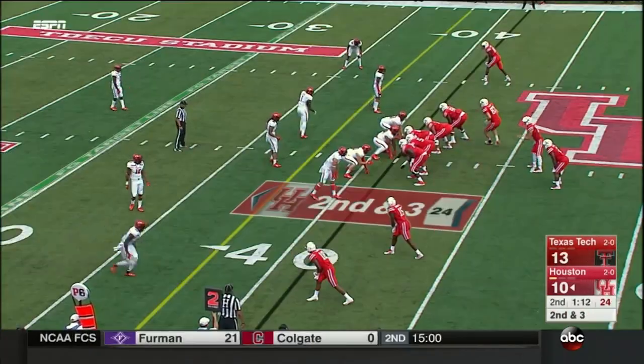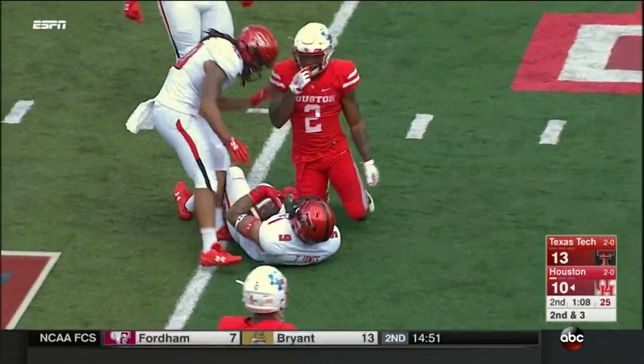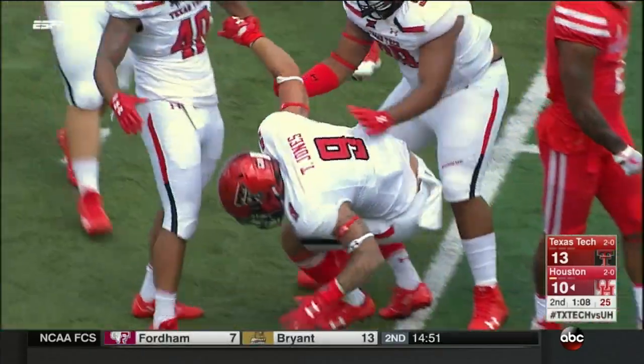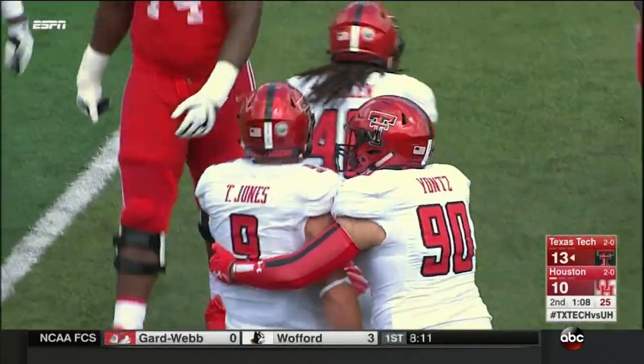Put his hands down. It looks like he could have made that catch. Loose ball! Texas Tech has it! Trying to get a little bit too fancy. Tony Jones with his second turnover.